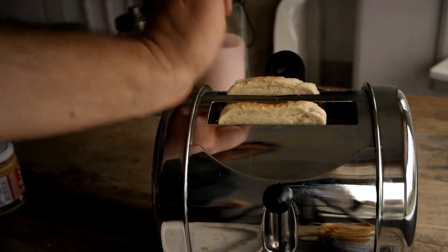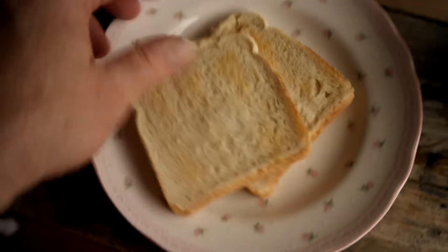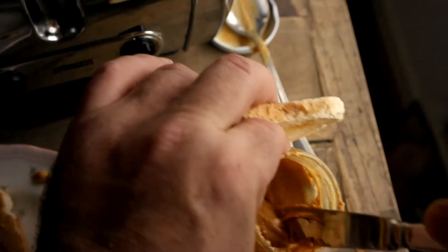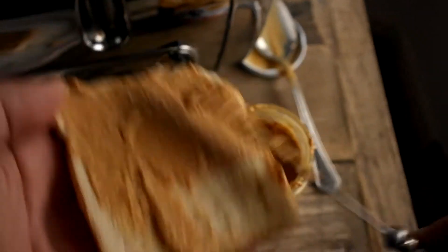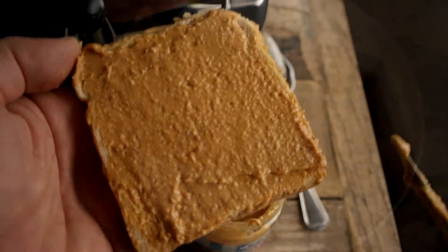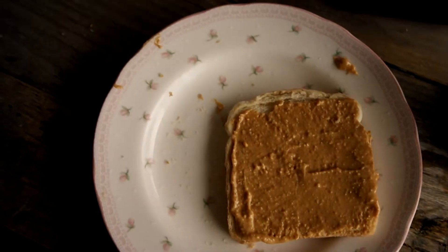On to the toast test. Choosing some plain white bread this time. The spread test — look at that. Let's have a little bite of that. Let's try another one.